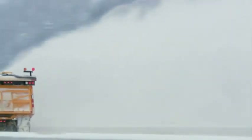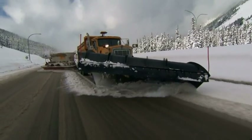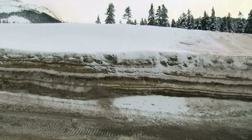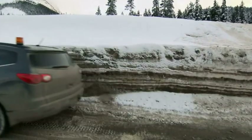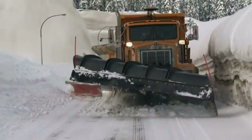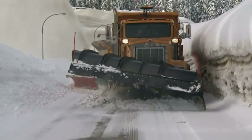By morning, VSA crews have cleared 70 centimeters of snow to get the roads back to black. But all that snow has to go somewhere. Today, snow banks higher than a truck cab need to be cleared to make room for the next storm.